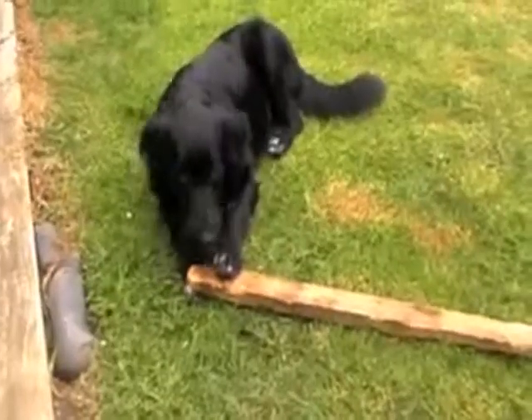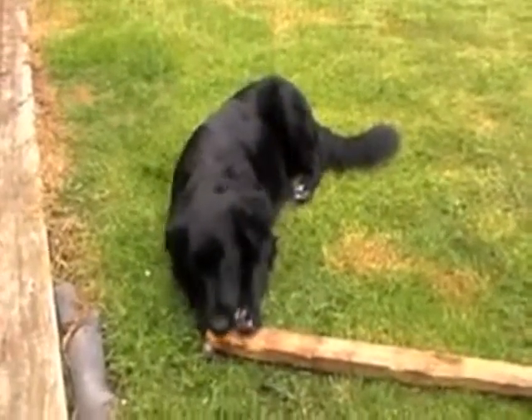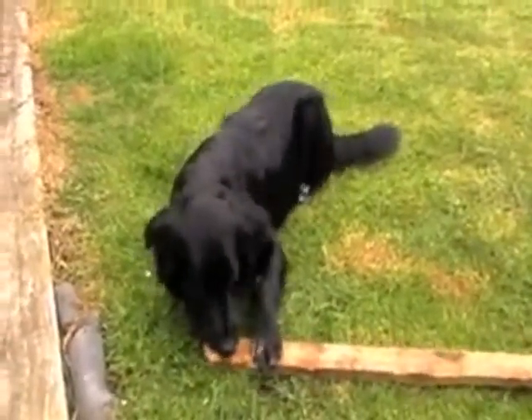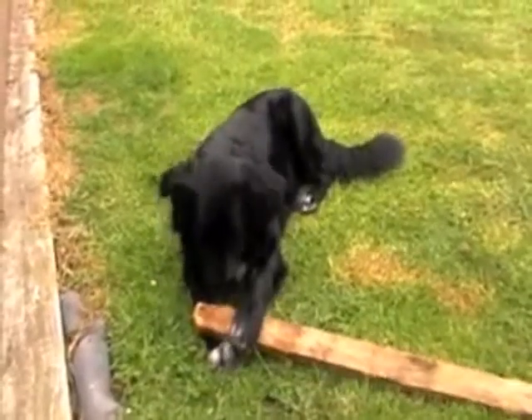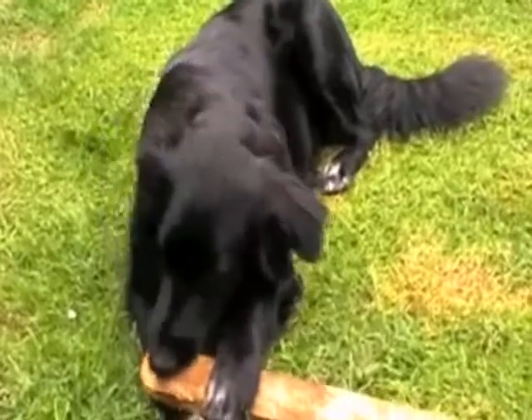And look how quickly he trots off with it this time. Again, Kenai just needs to be shown the correct way to behave. He doesn't need to be shouted at. He doesn't need to be tapped on the nose. He just needs to be shown a kind and gentle way to behave correctly.